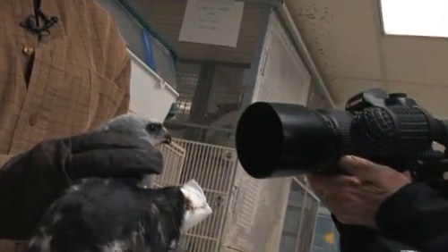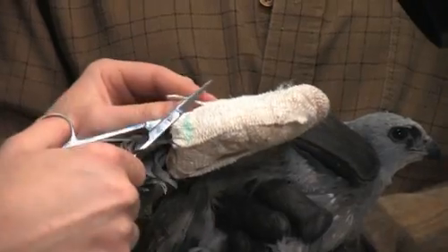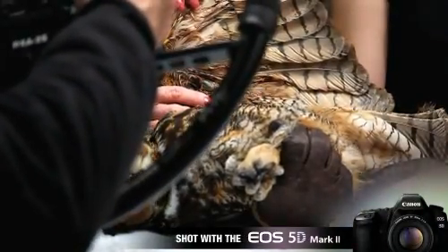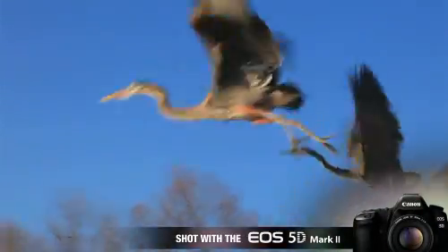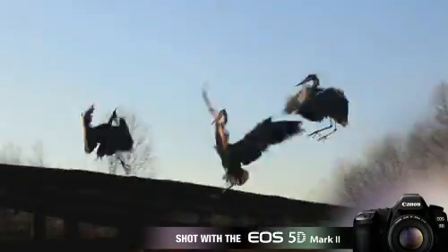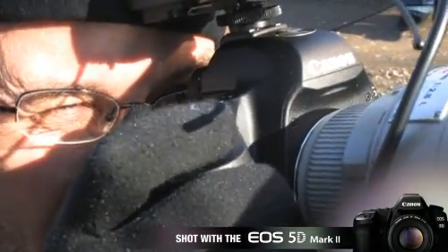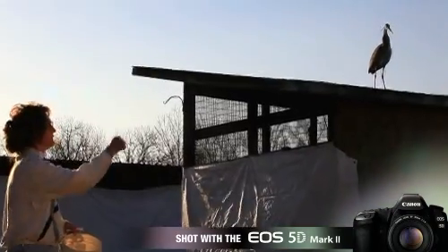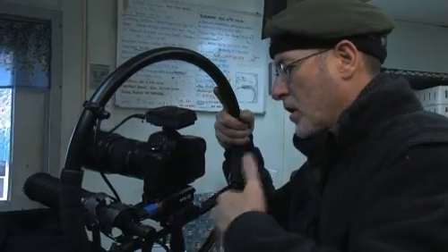What it does, it does something so unique, so different, that it begs people to find their creative spirit, find that creative power, to find new ways to use this in a way that really makes a difference. And that's what I think can happen. I honestly believe that this camera holds the potential of creating a new genre in video.